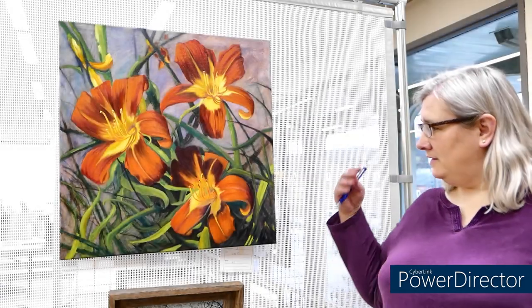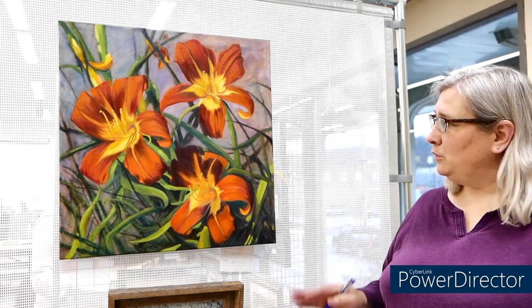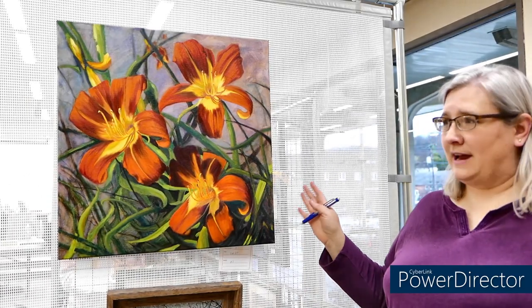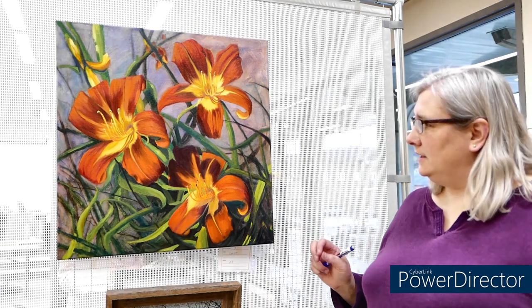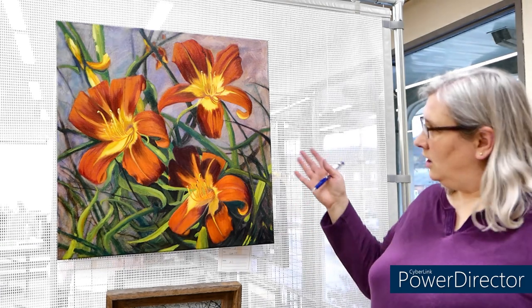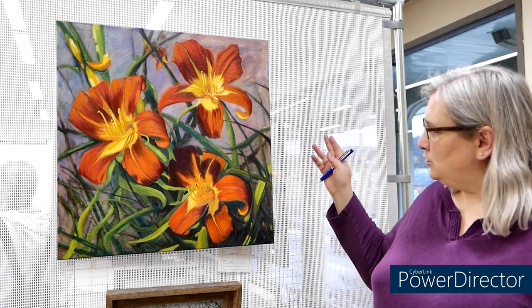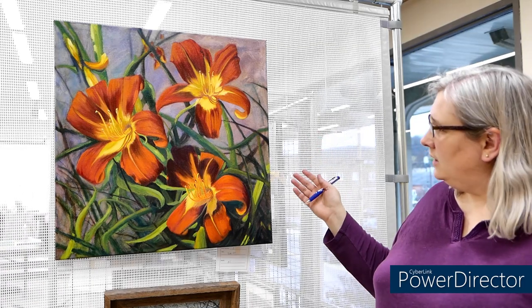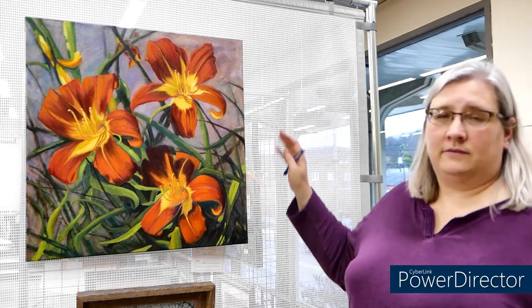We're going to start with this oil painting called Sunlit. This one immediately attracted me as an honorable mention candidate because of the richness of the color, the complementary color scheme, and I really enjoy the repetition of the shapes between the background foliage and the shapes of the lilies.